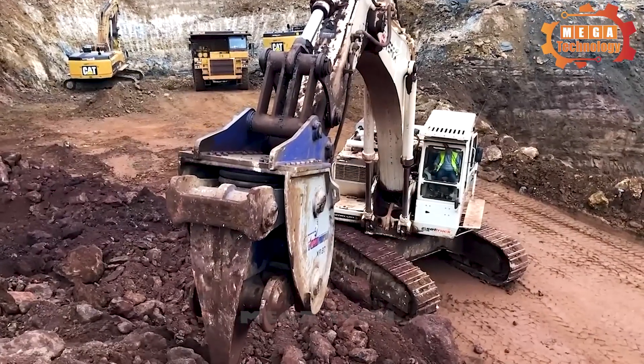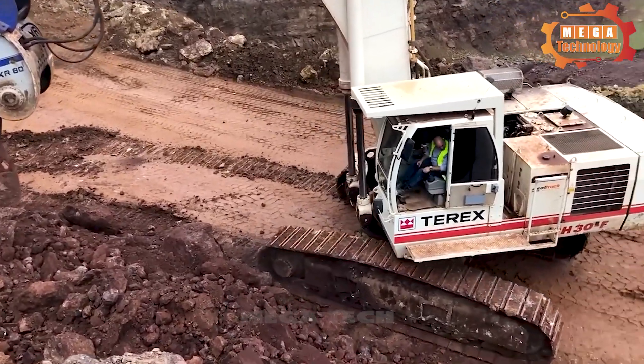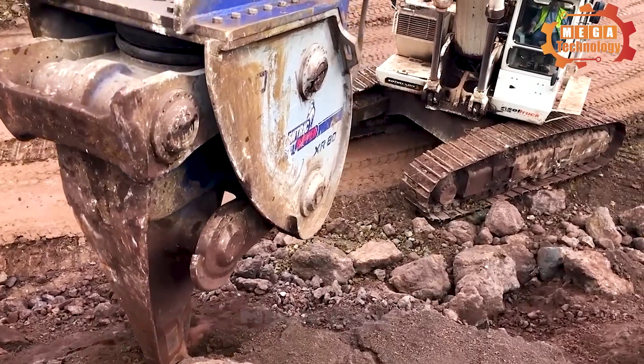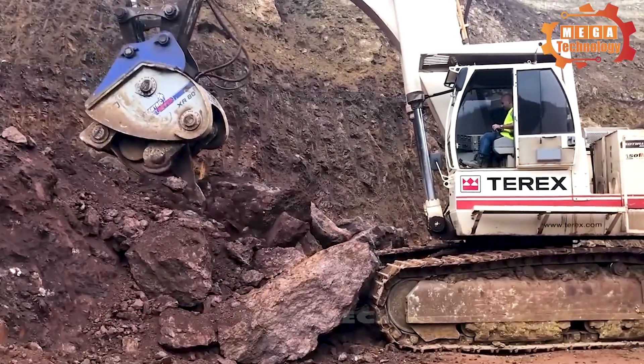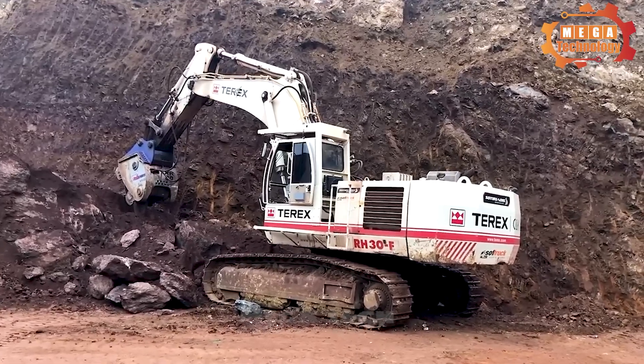The eccentric ripper achieves high productivity on materials such as concrete, quartz, limestone, slate, marl, asphalt, and plaster. However, it should be noted that it is not effective on extremely hard materials such as granite or marble.